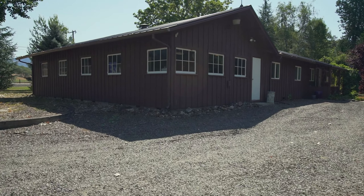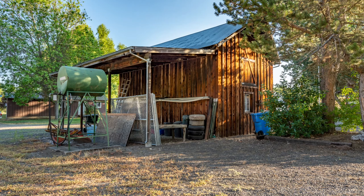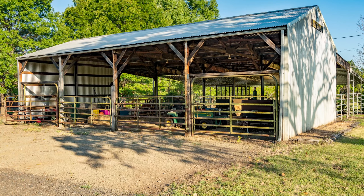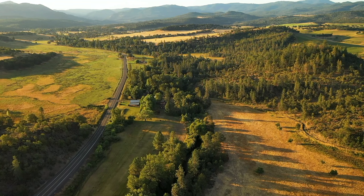The ranch headquarters building includes the ranch office with full guest suite. There's also a barn, wood shop, equipment storage building, and ample parking. A third potential home site is available as well.